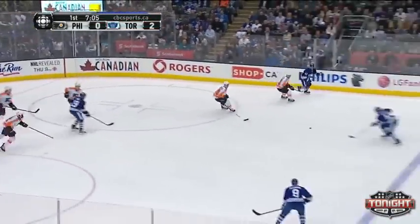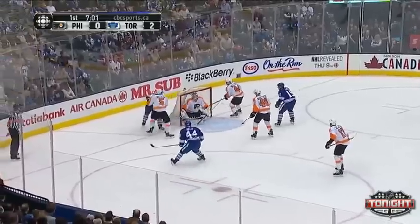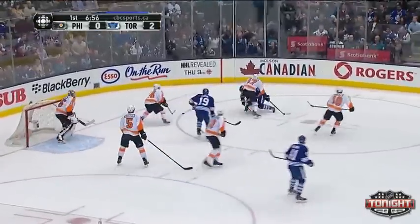There's Nazem Kadri. Morgan Riley moves up and shoots — and he missed the net. And Mason had no idea where that puck was. Now it's in front of him and he found it, kept it out of the net.